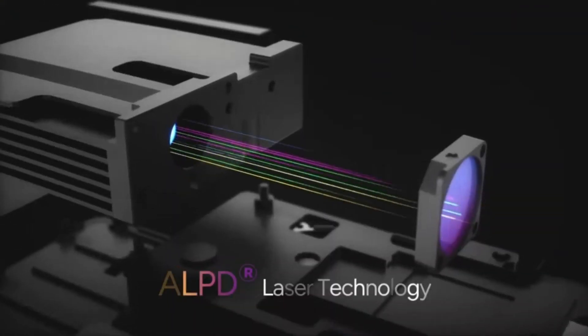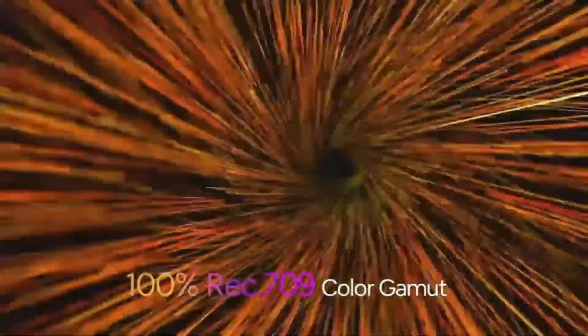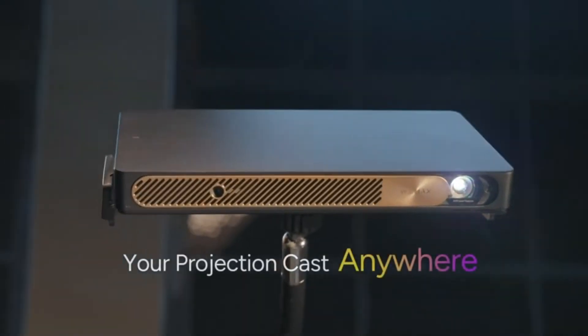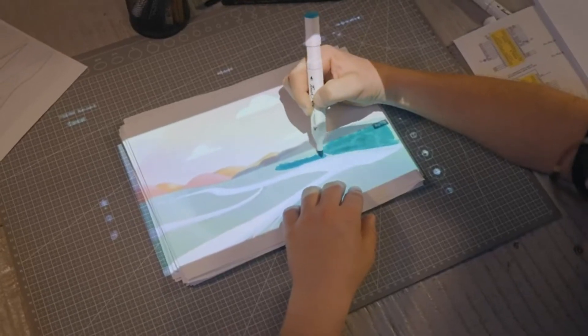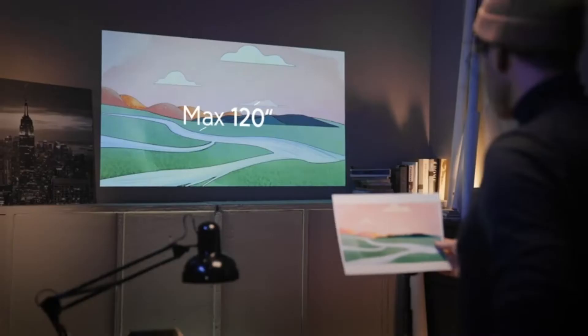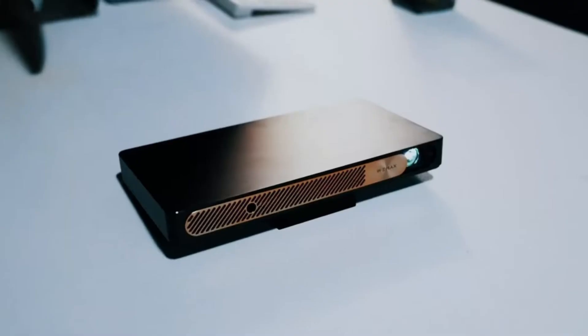This is an industry first, especially in the ultra-portable category. Portable, less than 1 inch thick and weighing only 1.7 pounds, the Wemax Go Advanced is your ultimate road warrior portable projector. Whether you are in the office, at a conference, an off-site event, or even in your car, it brings you the ability to project your content wherever you may be, with no compromises in an industry-leading compact design.